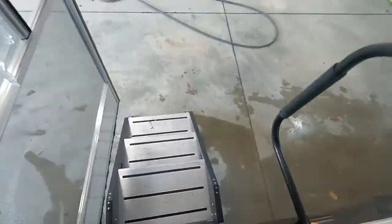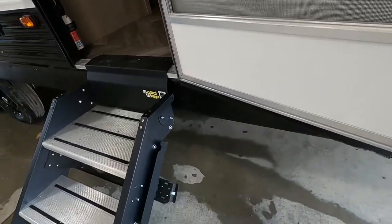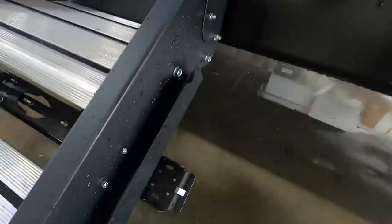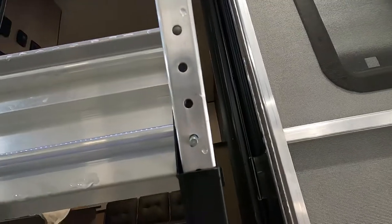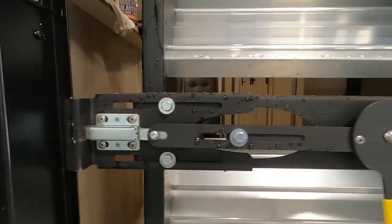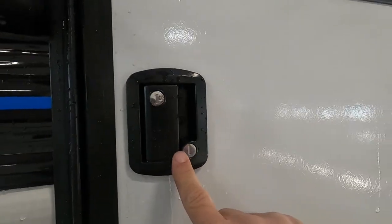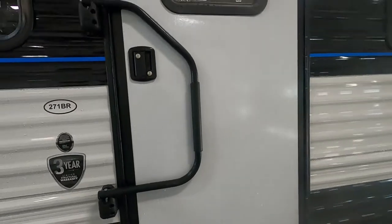Turn on your interior lights and head out of the unit. As you exit, make sure this exterior door is opened all the way so it doesn't catch. Lift your door — these feet are adjustable by the cotter pins. Turn this handle right or left to lock your door in. Lock and deadbolt your exterior door — lift and turn the handle and the door is all secure.